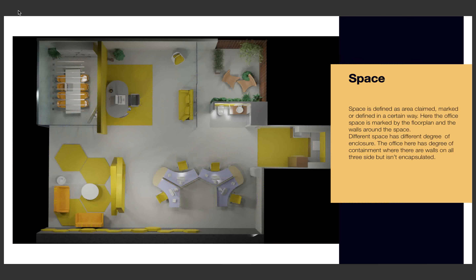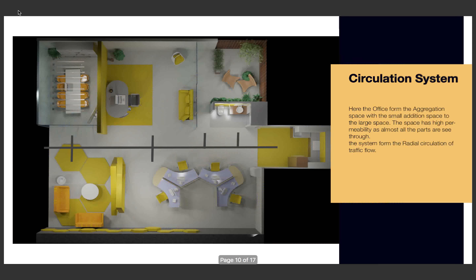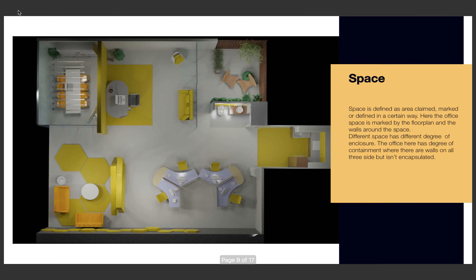This is a bird's eye view of my ultimate office design. The space is defined as an area claimed, marked, or defined in a certain way. Here the office is marked with a floor plan and the walls around the space.